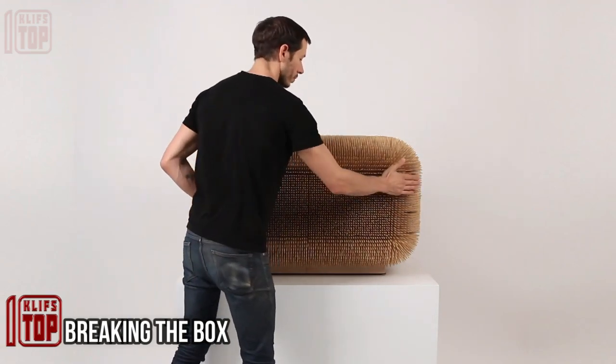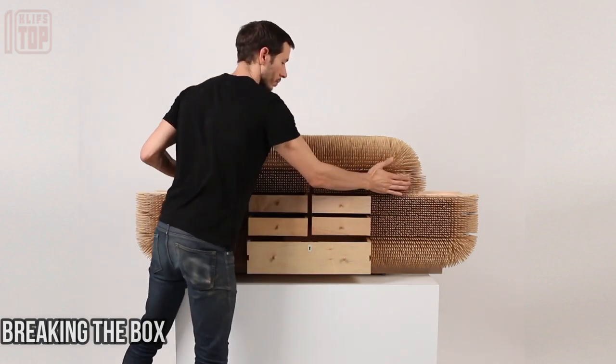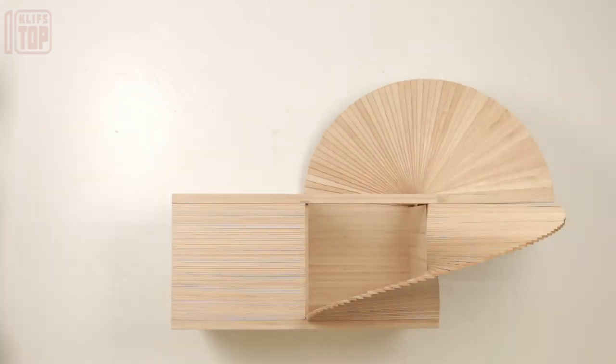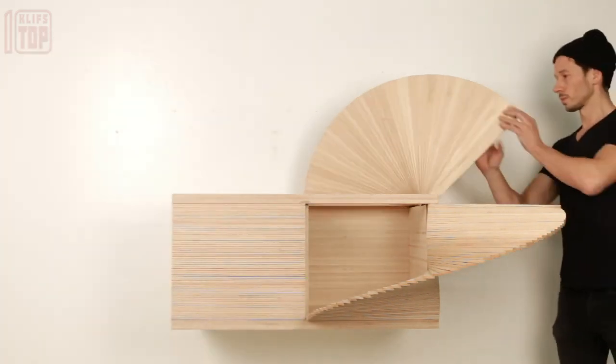All the furniture visible on screen originates from the creative mind of Sebastian Arazouris, a talented designer and artist hailing from Chile. During the span from late January to early March this year, these remarkable creations were showcased in an exhibition titled 'Breaking the Box' in New York.